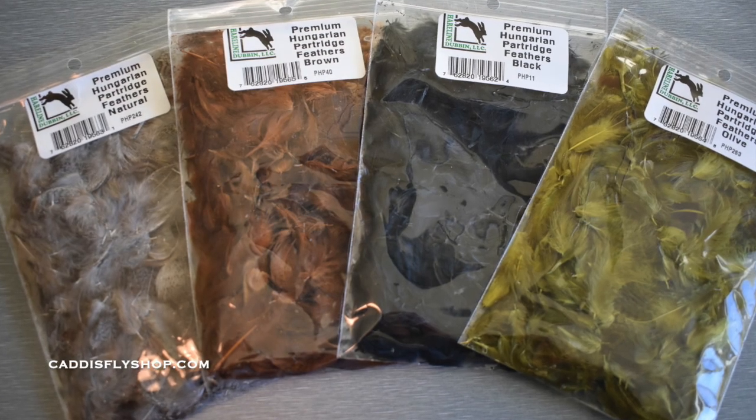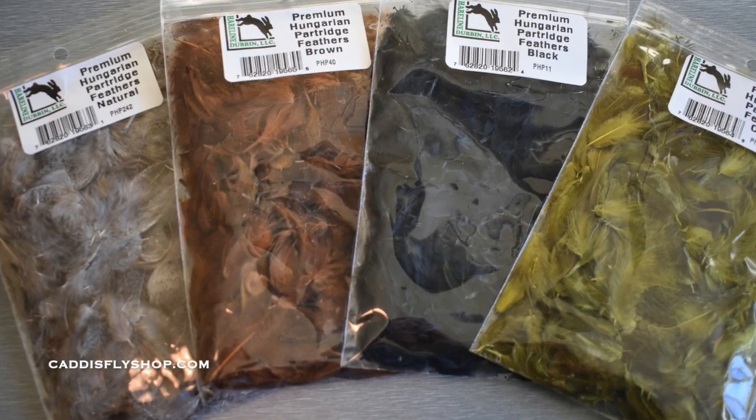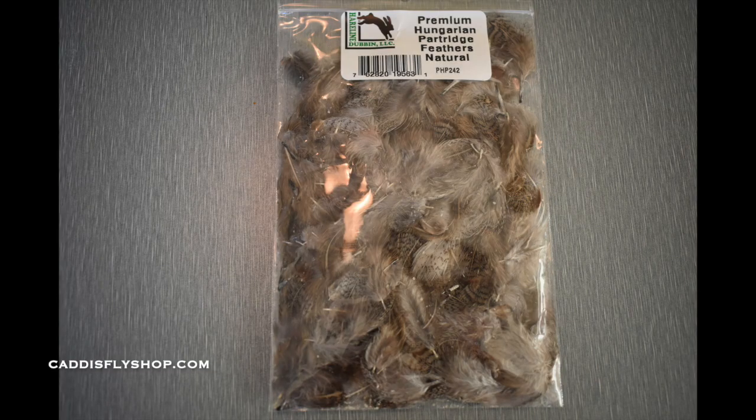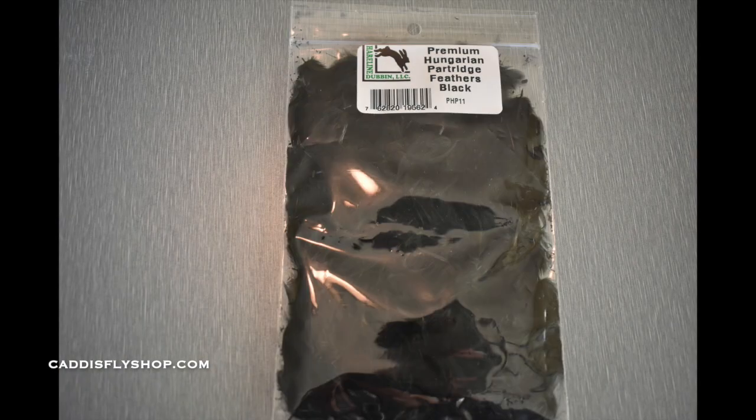Hi, Greg from the Caddy's Fly Shop. It's that time of the year again that Hairline will be introducing new products, and one of their products that they're repackaging this year is their Hungarian Partridge. They now call it Premium Hungarian Partridge Feather Packs, and they come in natural, olive, black, and brown.